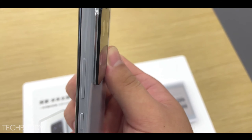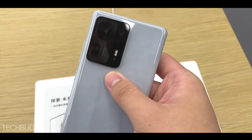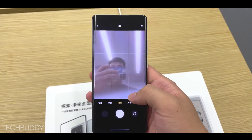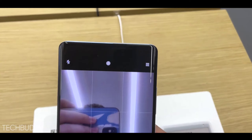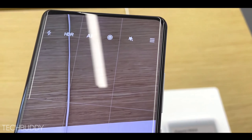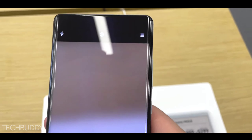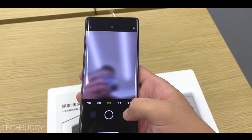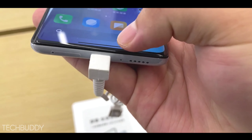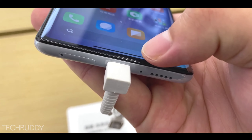The flagship Redmi Note 11 Pro Max launch event is very close, and this series is coming to India very soon. It is expected to arrive in October, and if the launch event is slightly delayed, it is confirmed to come in the first week of November. Either way, this series is going to launch in India very quickly, and a new recent update has been confirmed.